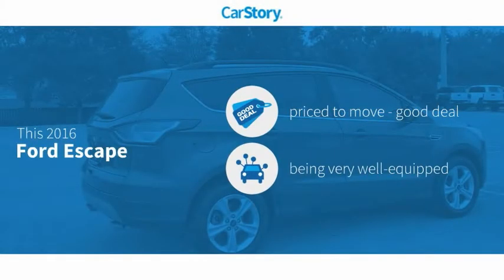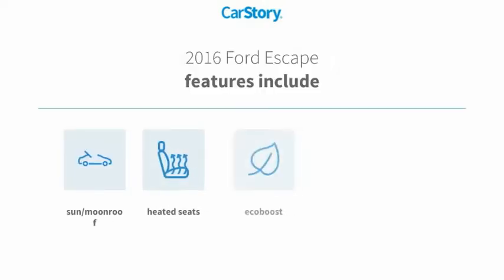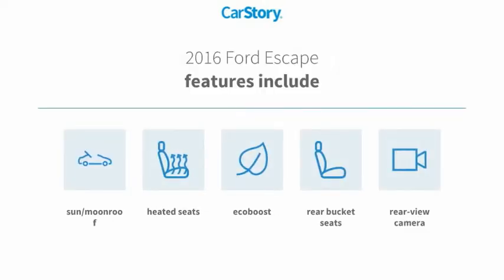Car Story research indicates this vehicle as being priced below the average market price. Loaded with features, including heated seats, rear view camera, rear bucket seats, and a sun moonroof.